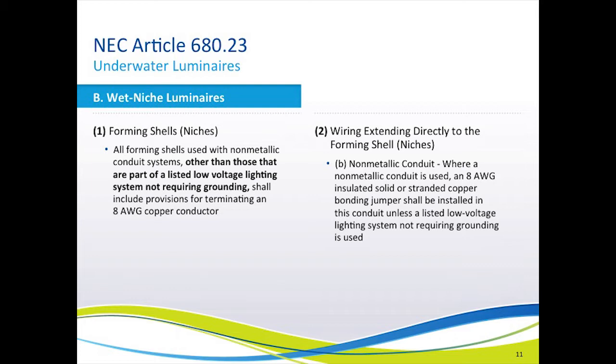Now for the biggest change in the National Electric Code: any low-voltage lighting system that is listed to be installed without grounding is now also exempt from the bonding requirement. So, light niches that are part of a low-voltage lighting system that is all plastic and so listed can be installed without bonding, and you will find that there will be no bonding lugs on the niches.